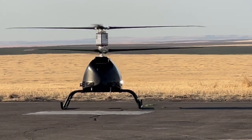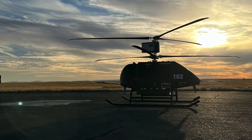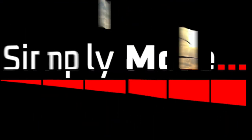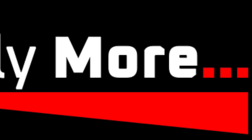The Ultra 2XL represents a new class of heavy lift UAS that is simply capable, simply rugged, and simply safe. In other words, the Ultra 2XL is just simply more.